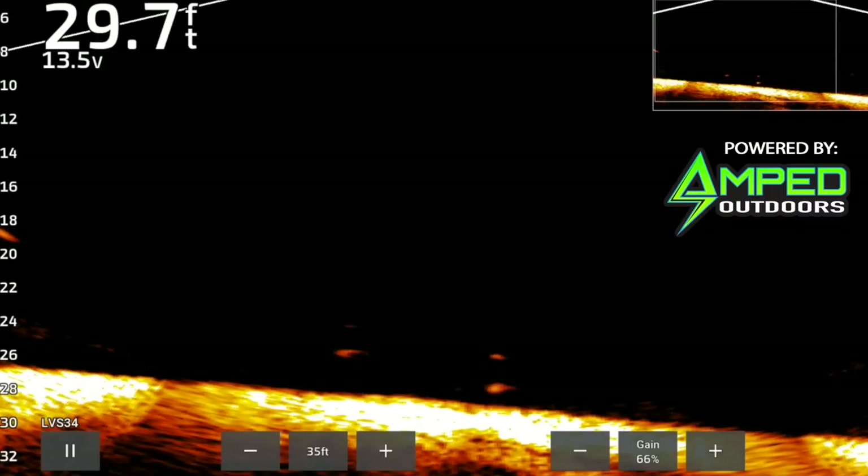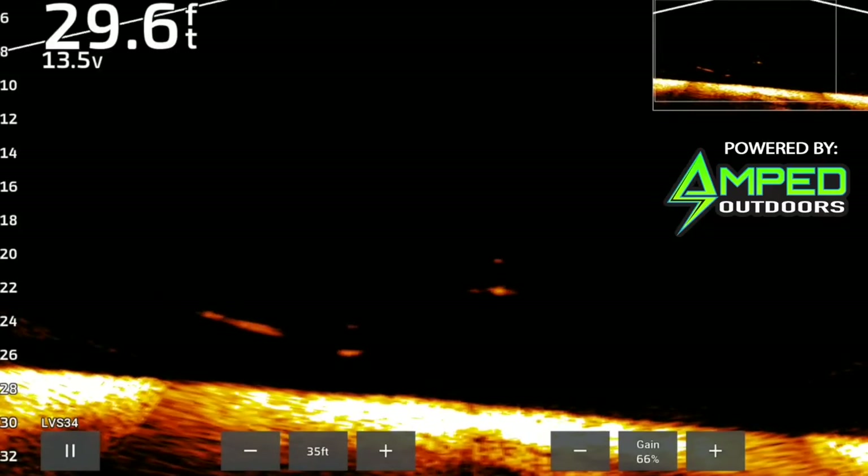We've been seeing upwards of 20 fish a night on livescope. Crews in the area — usually about every 10 you graph, you get one to bite. So let's set up shop here. Hoffman's got the old retreat running; see if we can put a few burbot topside.